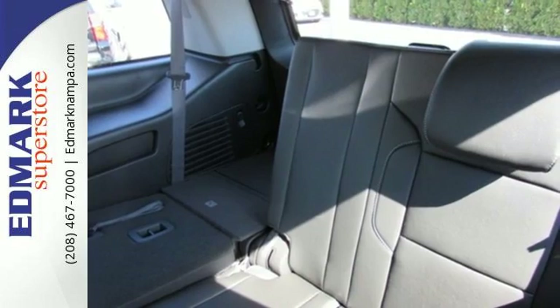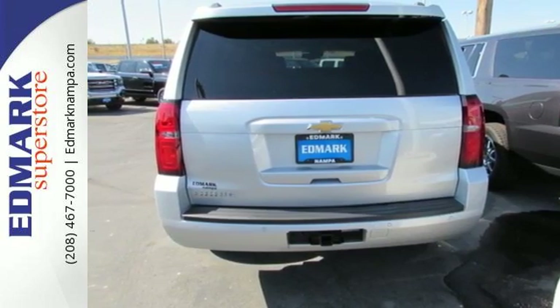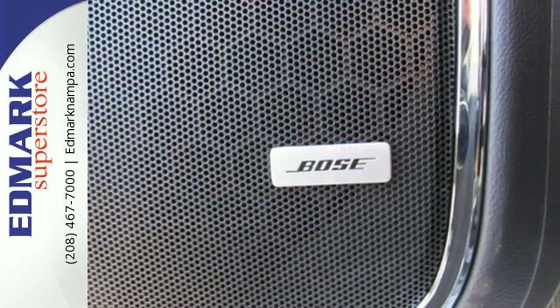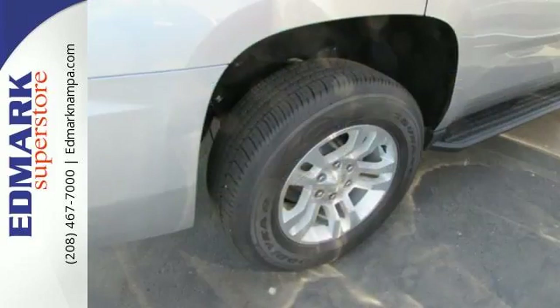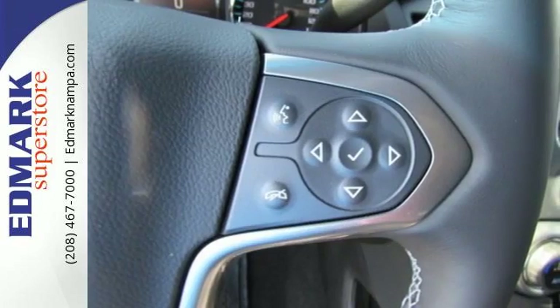Special attention to reduce outside noise makes this the quietest Tahoe ever. Inside your personal sanctuary, you can still reach the outside world by seamlessly connecting your smart devices to the internet with OnStar with 4G LTE and built-in Wi-Fi hotspot. This Tahoe also has third-row seats, a rear-vision camera, and Chevrolet MyLink audio system.